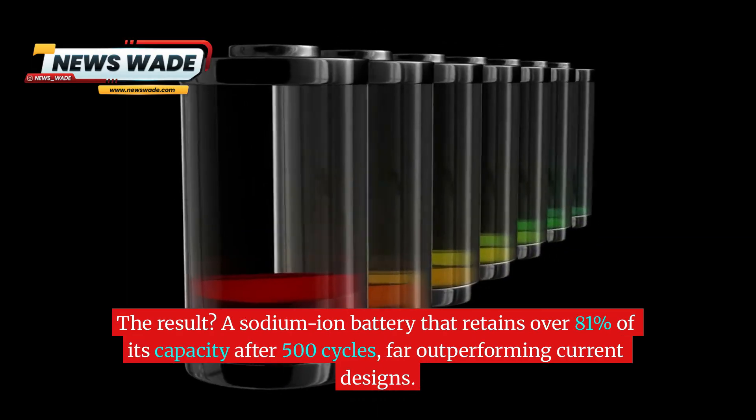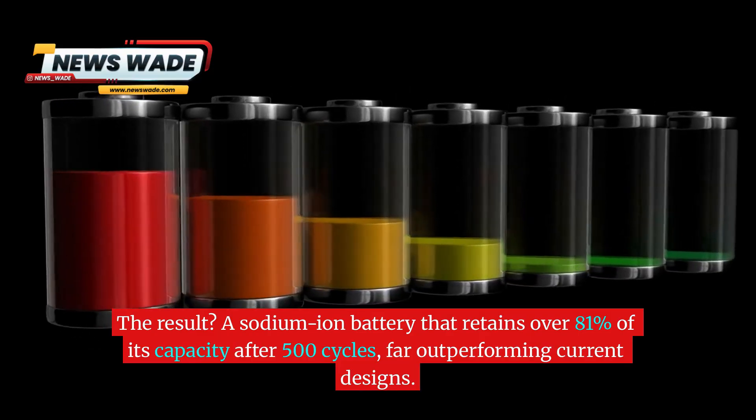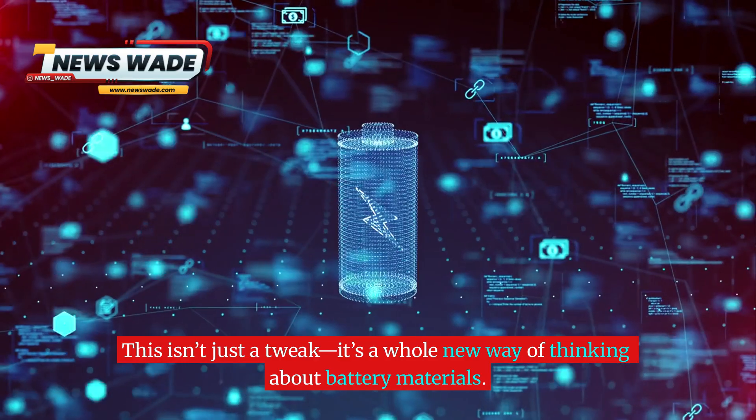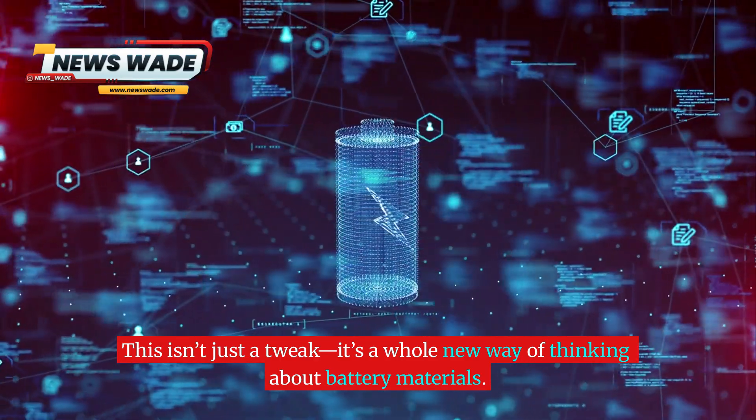The result? A sodium ion battery that retains over 81% of its capacity after 500 cycles, far outperforming current designs. This isn't just a tweak — it's a whole new way of thinking about battery materials.